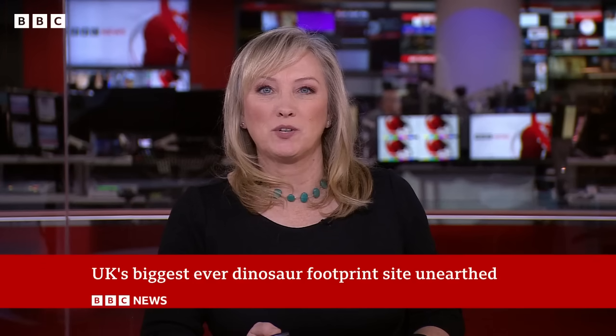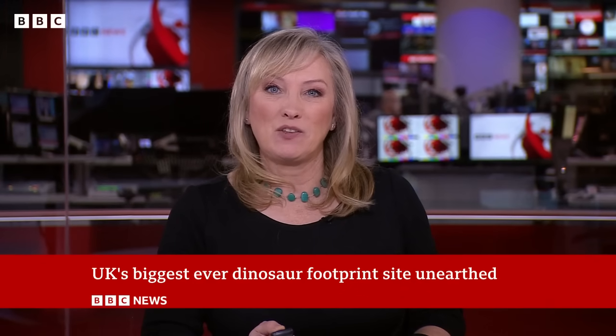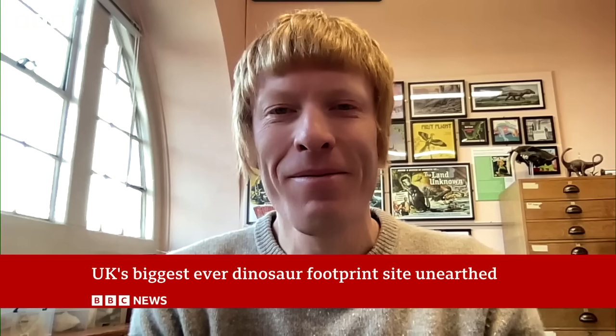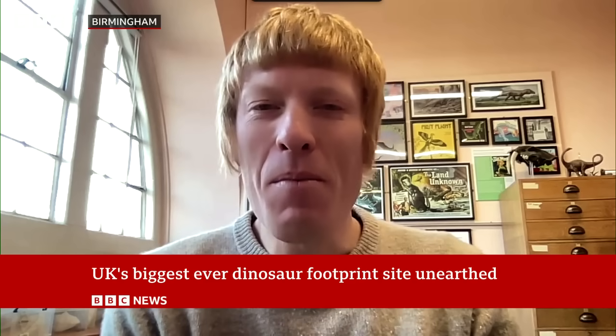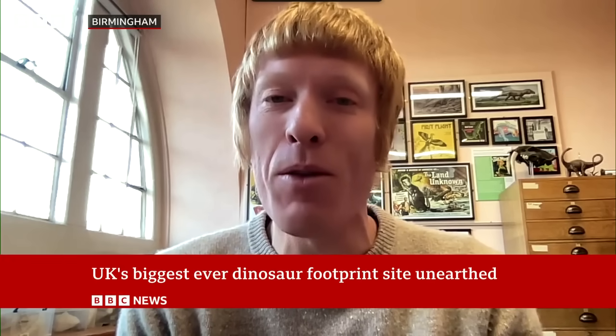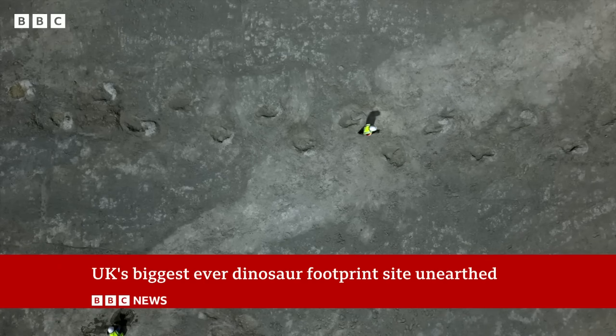Let's speak to Richard Butler, research co-lead and professor of palaeobiology at the University of Birmingham. What was your reaction when you learnt about this discovery? I got to see them a number of months before we did the excavation, when they were first discovered by one of the quarry workers. I thought this was just one of the most remarkable track sites I'd ever seen anywhere in the world. And then as we uncovered more and more of it last summer, it became more and more remarkable, and the sheer scale of it really became apparent.